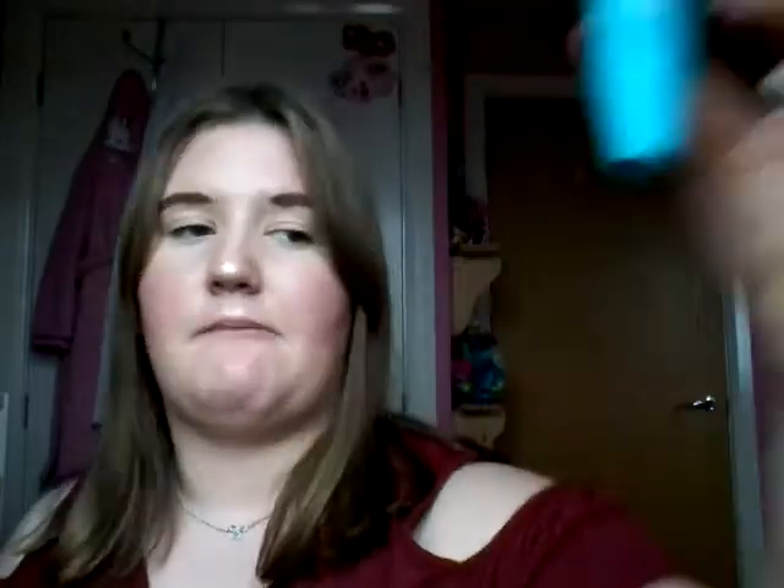It's got keratin and bamboo, so it'll give my lashes a nice treatment, especially since I wear mascara all the time. I'm really happy about that — I've never seen it anywhere or online before.